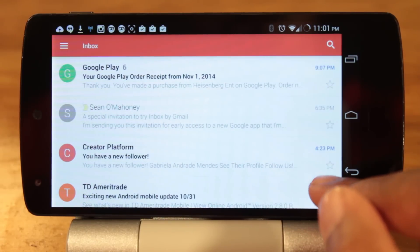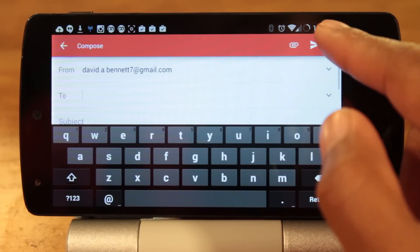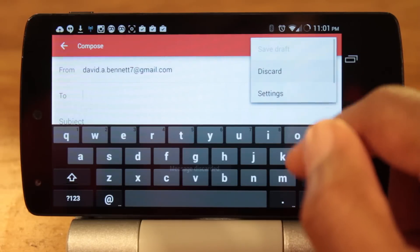Other than that, everything is just as it was before. So if you want to check out the new Gmail, I'll provide a link in the description. So guys, what do you think about the new Gmail update?